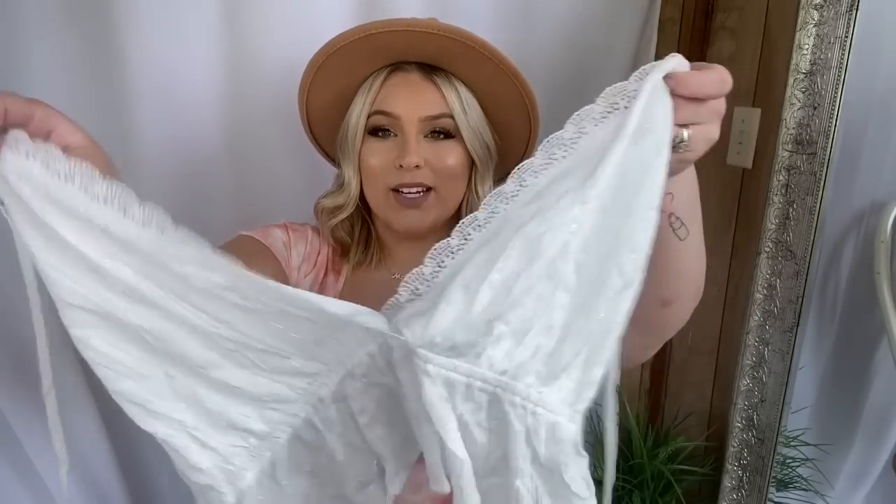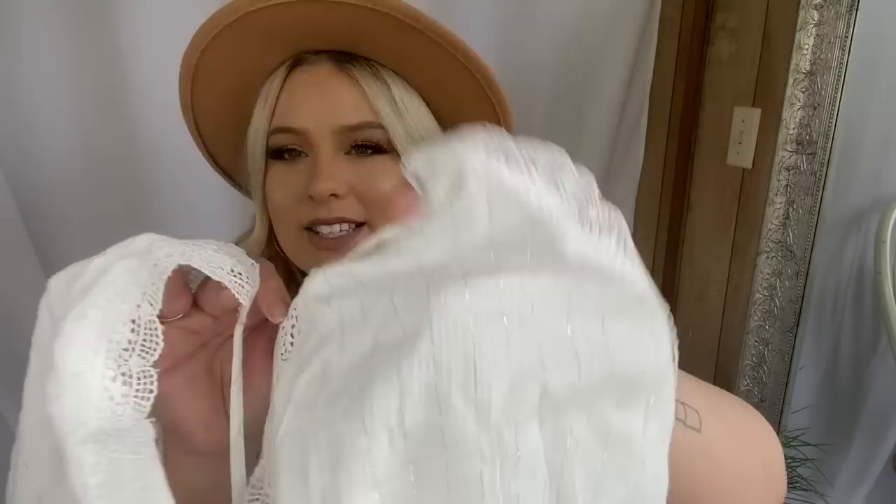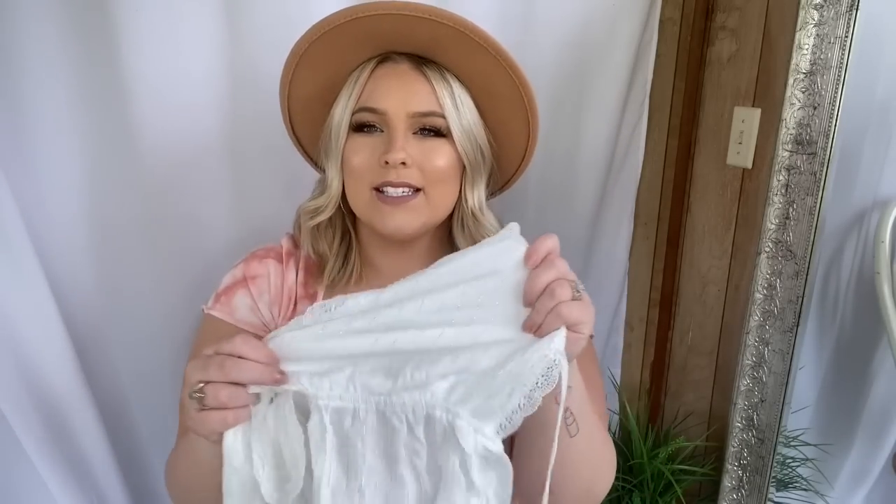Next I picked up this little white halter top. I saw Learning to be Fearless wear this and it looked really adorable on her — she was talking about how you can throw it over a swimsuit. I thought it would be so cute to just wear a little bikini top and throw this on quickly if you're going to the beach and don't want to bring a whole different bra. It has little sparkle silver lines going down it and really beautiful lace detailing. I'm a little nervous about the quality, but the top is double lined so I don't think it will be see-through.